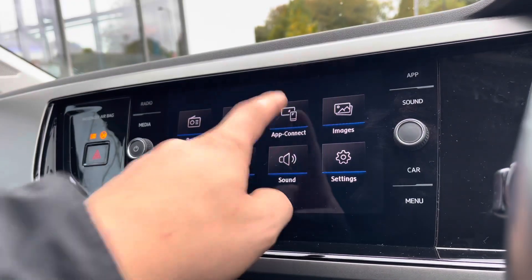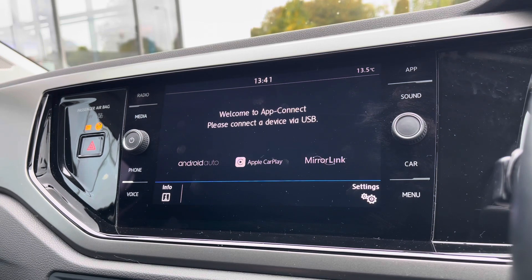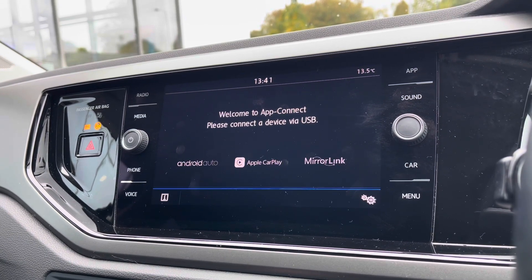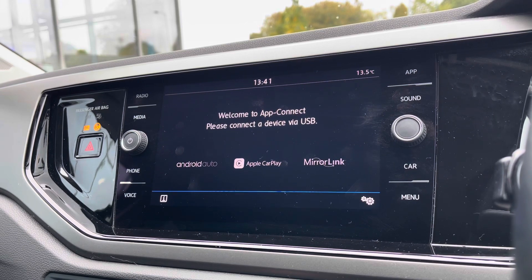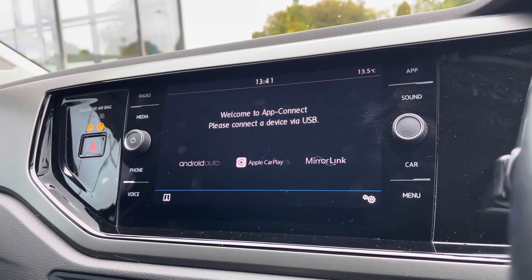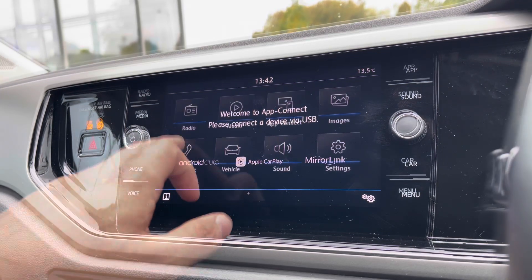Over to the entertainment screen, a wide range of options are hosted. Polos do come with the limitation of not having navigation, however AppConnect enables you to bypass this. Your Android Auto, Apple CarPlay and MirrorLink allow you to safely display your phone through the car to access driver-safe applications, and this does include Google Maps navigation, so now you can travel with confidence going to new locations.